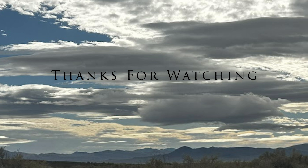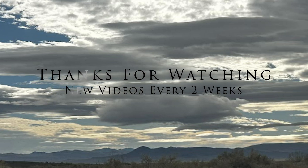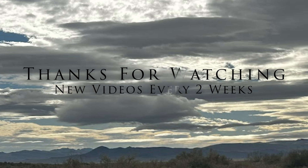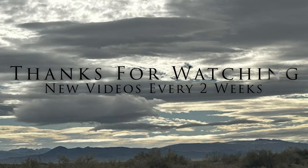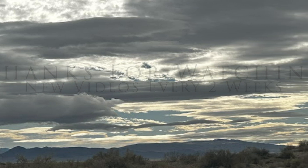That concludes our journey through the amazing geologic past of this wonderful corner of northwest Nevada. Thank you so much for watching — be sure to like and subscribe if you enjoyed it, and remember that new videos come out every two weeks.